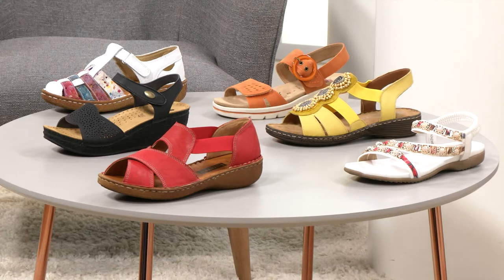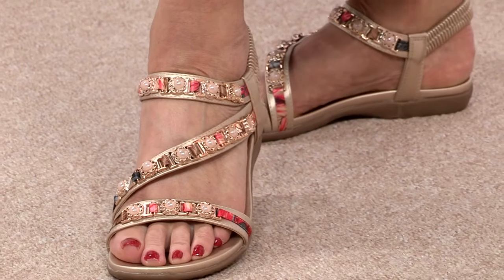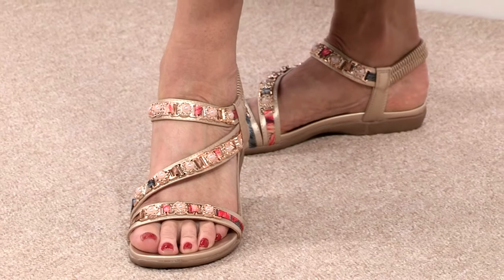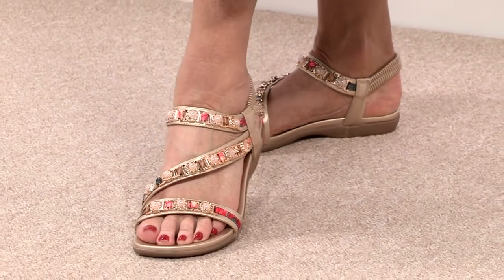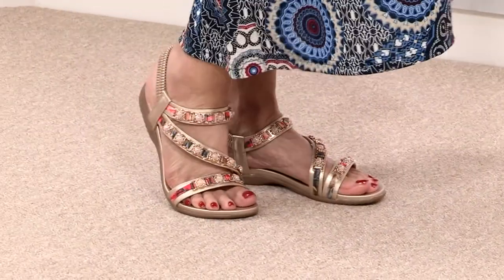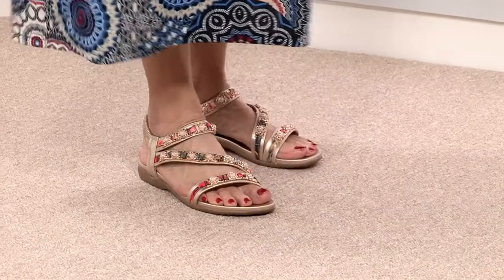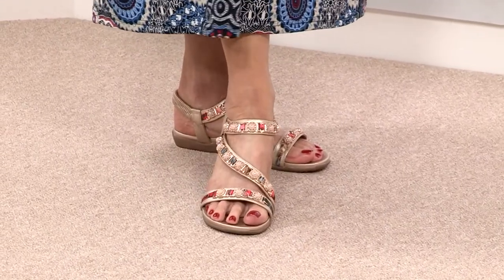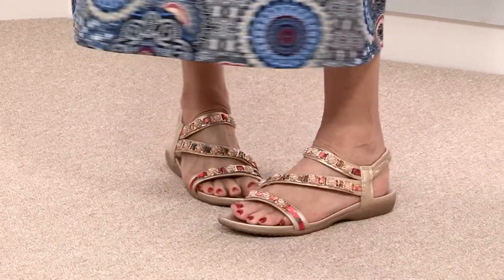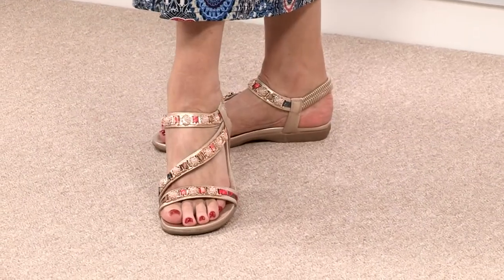We're going to kick straight off with some gorgeous favourites, which is some lovely embellished sandals, which we love, Sheila, don't we? These are gorgeous. And actually, they look so much better on the foot because you can really see that lovely beadwork. The straps sort of go diagonally and look lovely on the foot.